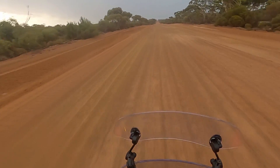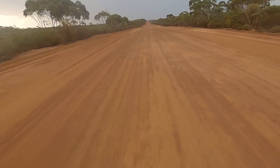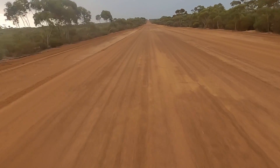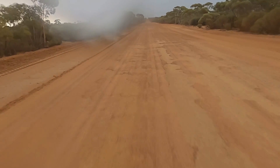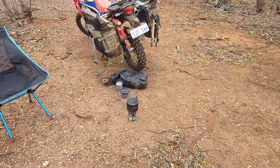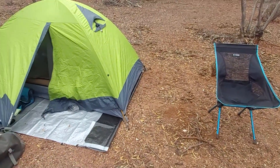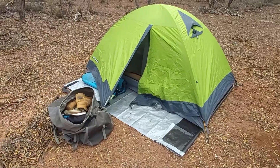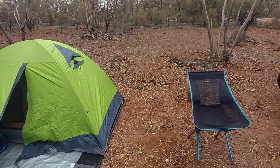Just on five o'clock. Knocking up a cup of tea — a little bit of rain last night, everything's a little bit damp. Was dry in the tent though, all good. Head off shortly.